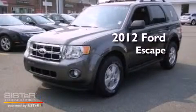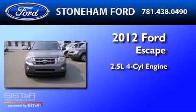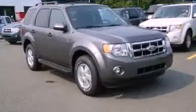This is a brand-new 2012 Ford Escape. It features a 2.5-liter four-cylinder engine, a six-speed automatic transmission, and four-wheel drive.